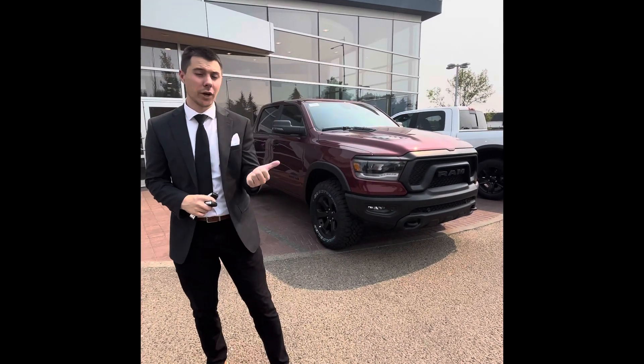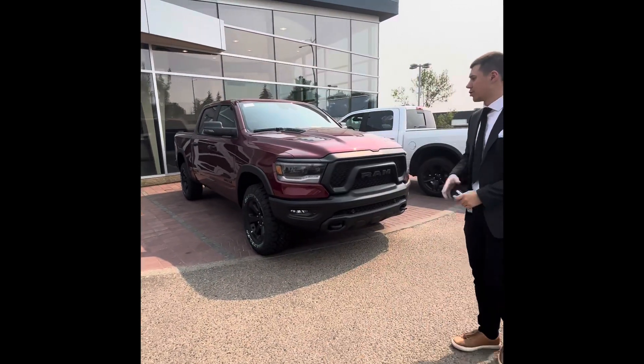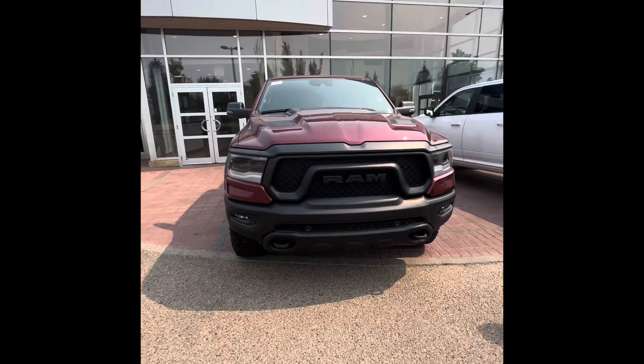Hey Andrew, this is Max here at Lunderry. Behind me I pulled up one of our fresh arrivals, one of the most beautiful trucks on our lot — the Night Edition Rebel GT in the beautiful red pearl.